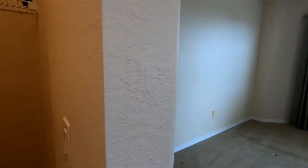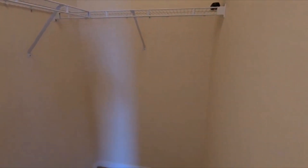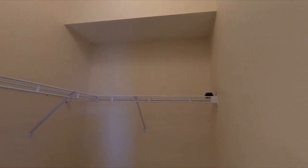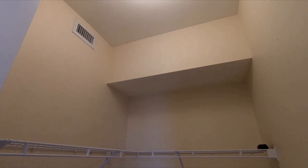Let me go over here to the other one. They look like the same size, but that one has like a little square thing there. And you can see it has the vent there.